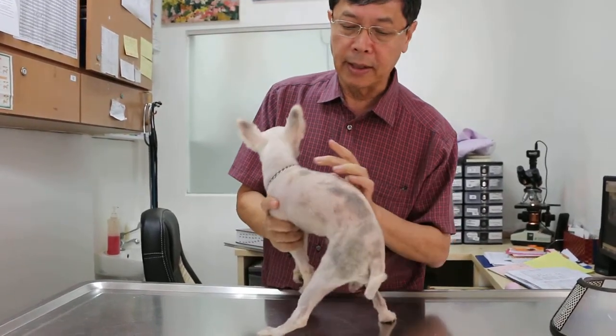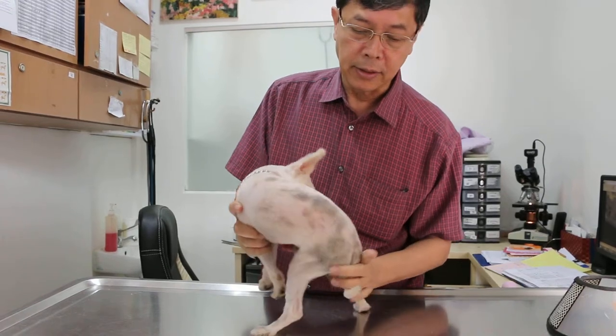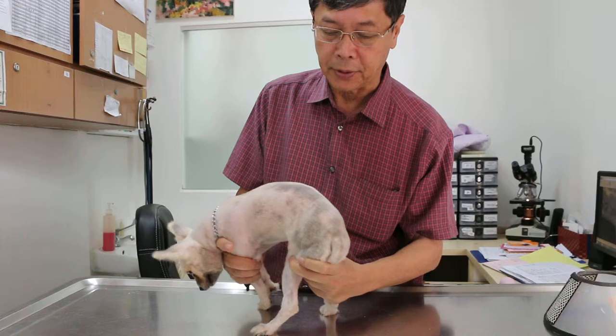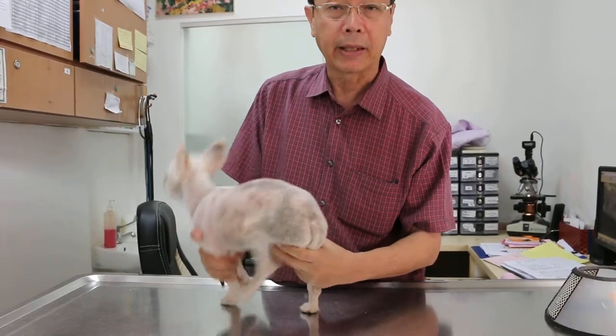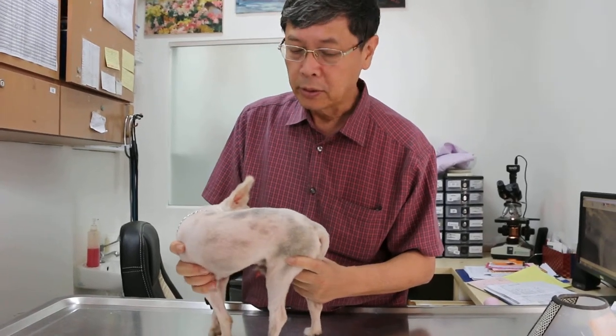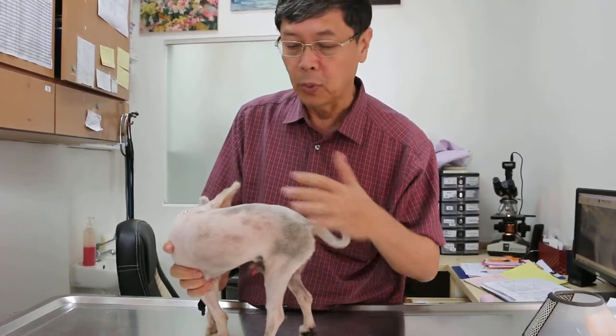This black scaly skin is due to pigmentation. I told the owner that she had applied some cream or medication, and she said no, but actually she did. She applied some silver cream trying to solve the problem of this ringworm.